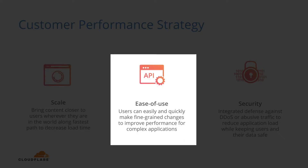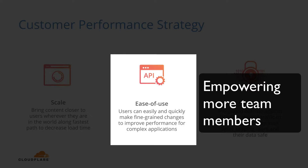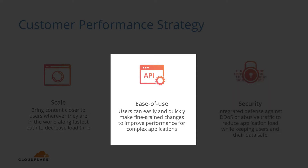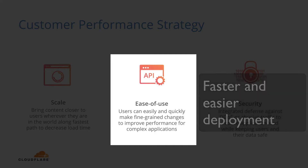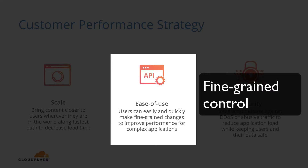Ease of use helps performance through the following: empowering more team members to tune performance rules to increase round-the-clock responsiveness to issues. Faster and easier deployment of changes in custom rules or of new performance standards like HTTP2. More fine-grained controls of rules for complex applications such as easier and faster purging.